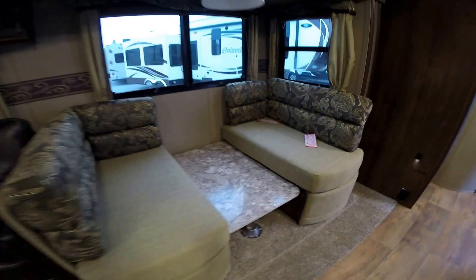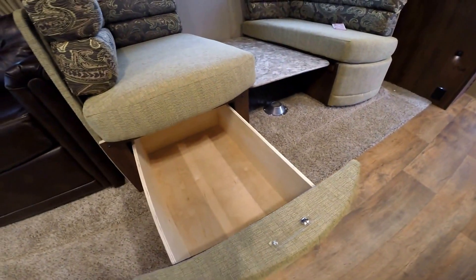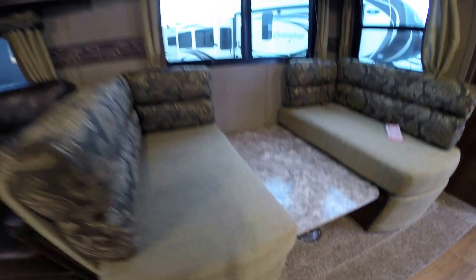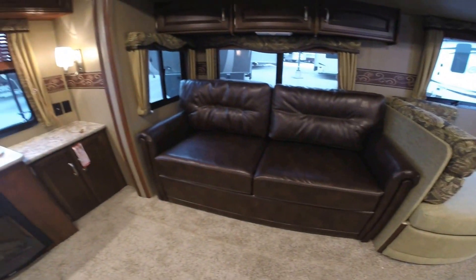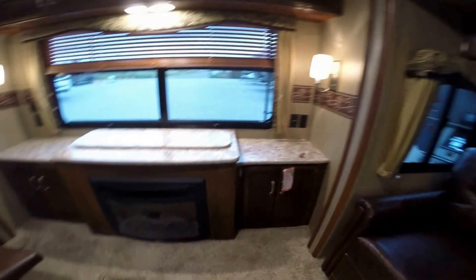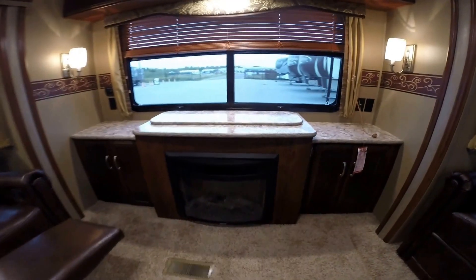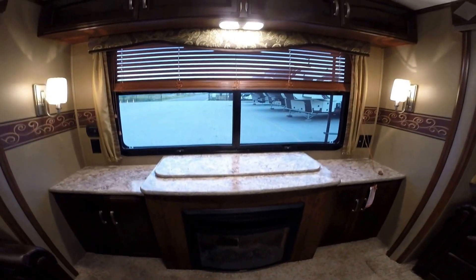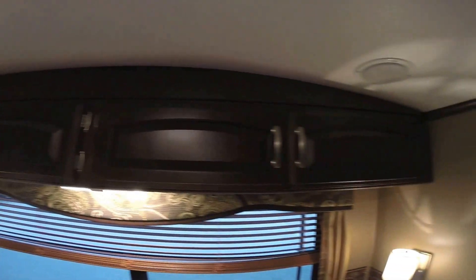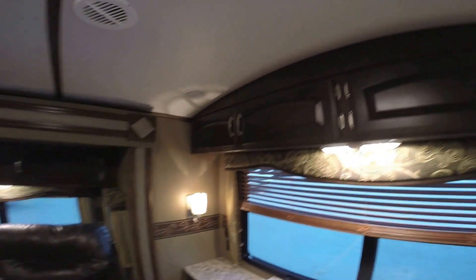The table is down right now to be made into a bed, but it pops right up and you've got storage on both sides underneath. Comfortable ultra-leather couch that also goes into a bed with storage up above. We've got a fireplace in the back, so with free power you've got free heat — push a button and the TV comes right up. Wood blinds and storage above. That curved roof really makes it feel a lot taller in here.